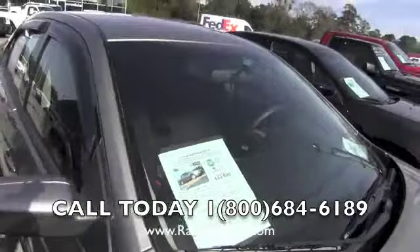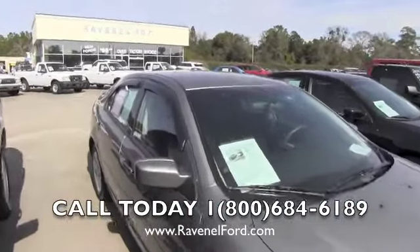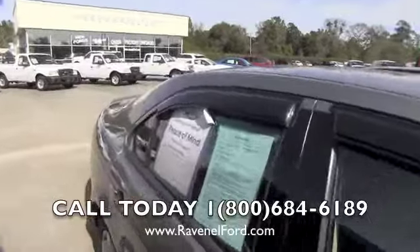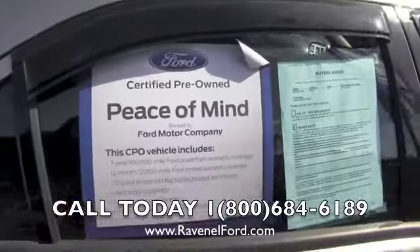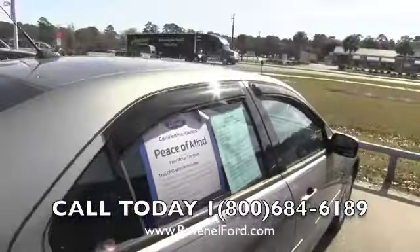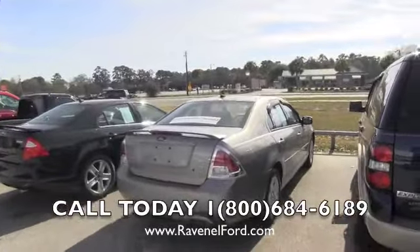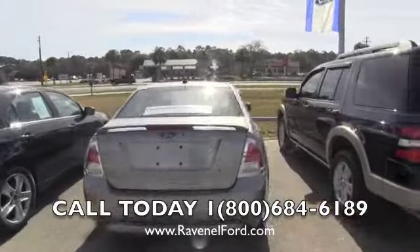It comes with a six year, 100,000 mile warranty — call for more detailed information about that warranty. Man, we're talking about good stuff here with the Fusion. There it is: certified pre-owned peace of mind, backed by Ford Motor Company. The body's in great shape, and you can expect to have a really nice vehicle when it is a certified pre-owned car like this.